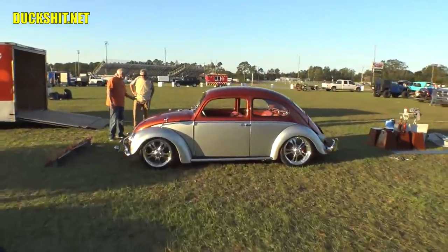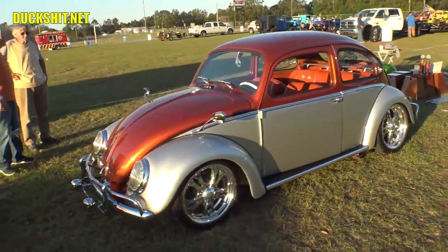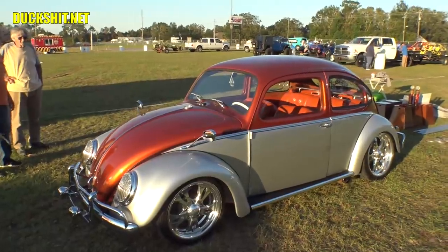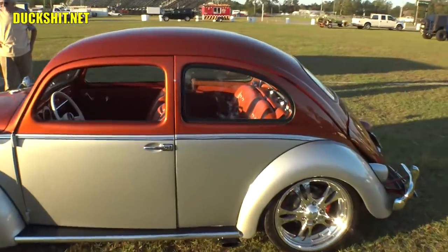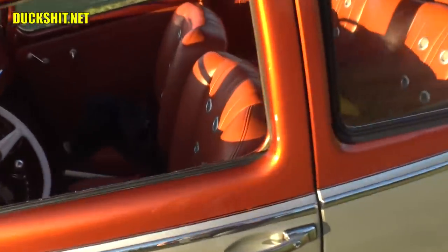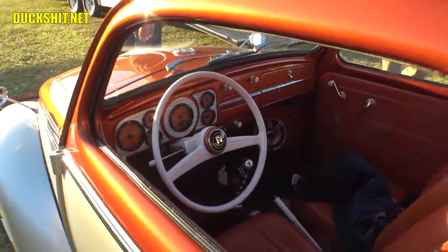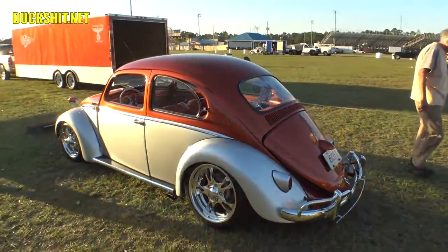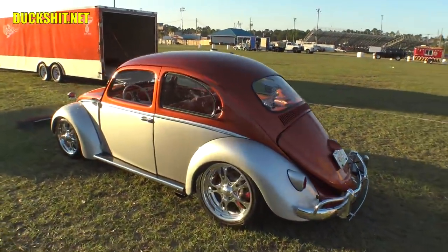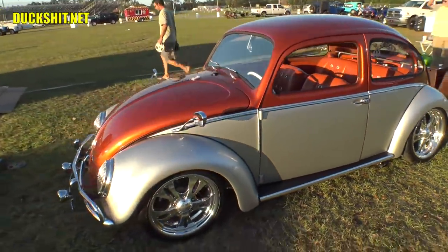Here's our best of show — a 1958 Beetle. Absolutely spotless. Just a beautiful two-tone car. Pretty radical custom. Got some really nice perforated seats in there. Beautiful color. Not only was it the best of show winner, but it was one of my favorites today.